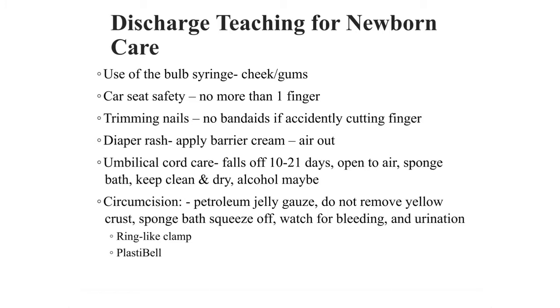Umbilical cord care: it takes about 10 to 21 days for it to completely fall off. We should teach them to not cover it up until it does fall off — keep it open to air, sponge bath, and keep it clean and dry. Alcohol may or may not be used; there really isn't anything for or against it. But we want to tell them to not pull it off, even if it's dangling by a thread, because pulling it off creates an opening into the skin which can lead to infection — we don't want umbilicitis.